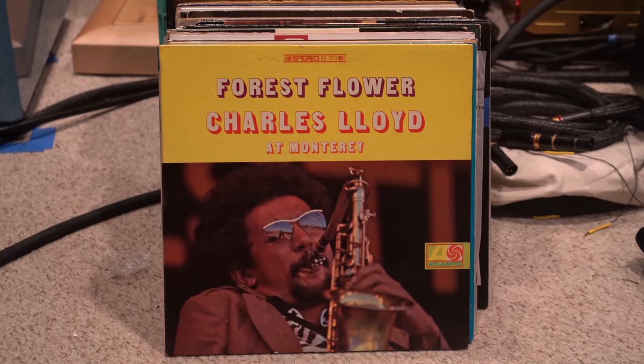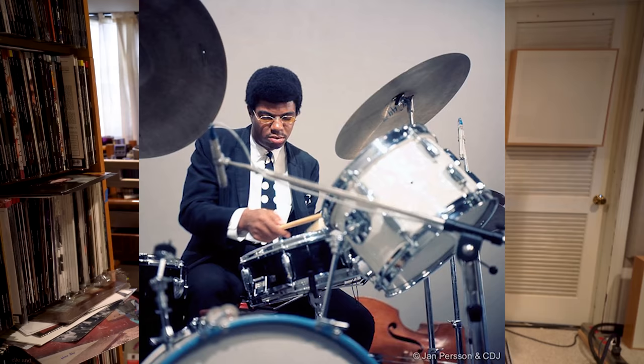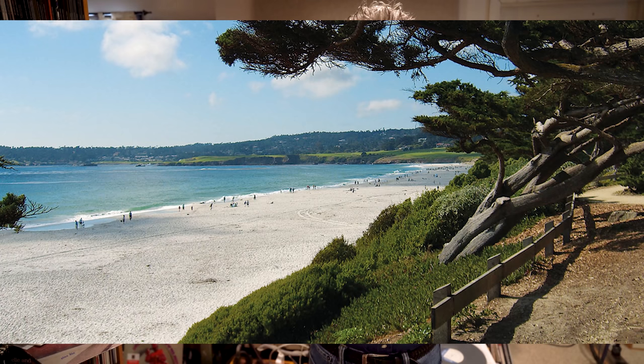I'm a big Charles Lloyd fan and have been since this record — Forest Flower — which is when I first found out about him. It's Charles Lloyd at the Monterey Jazz Festival. He put together a group with Keith Jarrett, Cecil McBee, and Jack DeJohnette. They'd been touring a lot and came to the festival ready to play. Wally Heider did the recording. You're outdoors, you smell the air, you smell the sea — and the playing is breezy, especially Forest Flower. It's just magical.